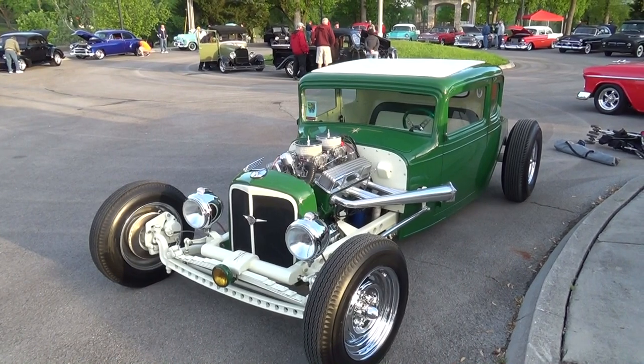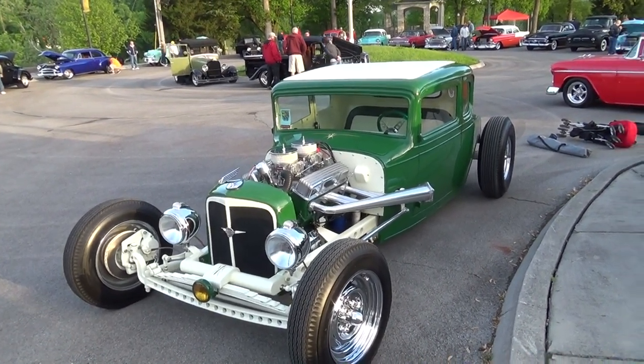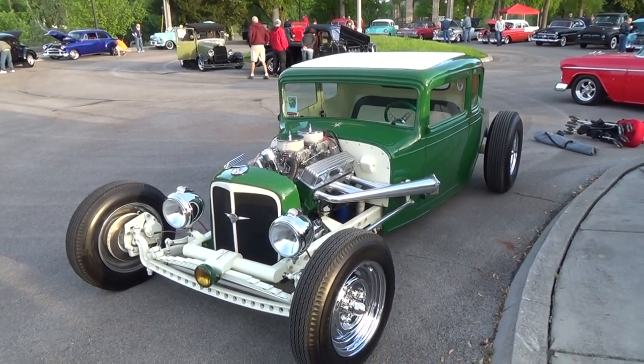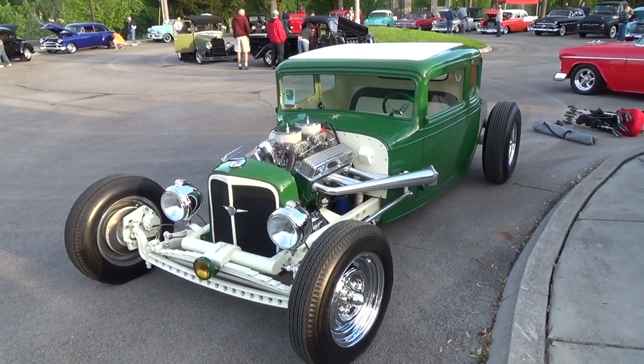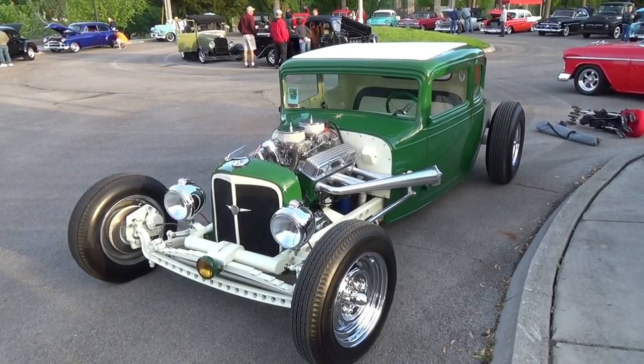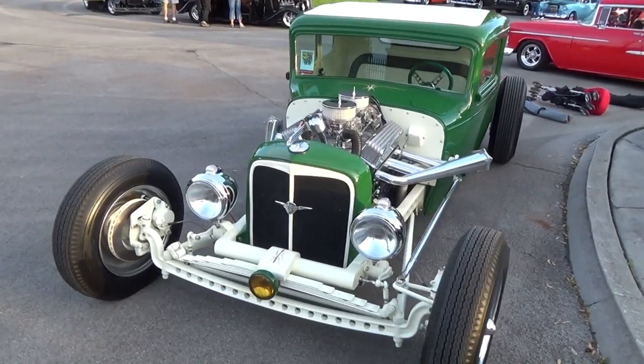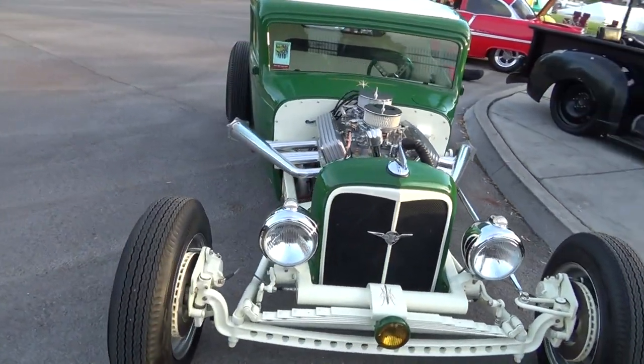Hey y'all, out here at the Street Ride National South Plus in Knoxville, Tennessee. I got a 1932 Chevrolet — you see a lot of '32 Fords, but this is a '32 Chevrolet. Just pulled in, very cool car. Just got done here in the last few days. Let me get the camera turned around and we'll take a look at it. Ben, how you doing brother? Good, man, glad to be here. It's a ride run — always glad to be at those.